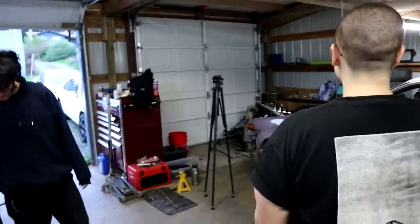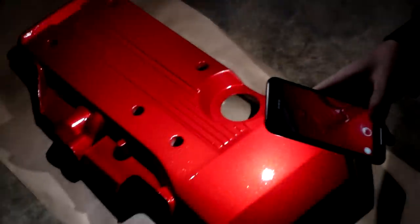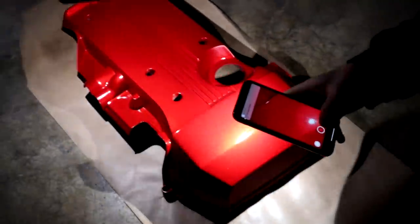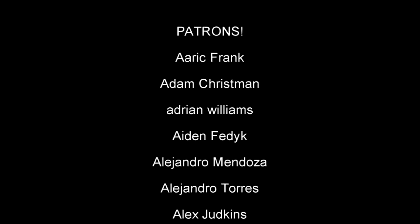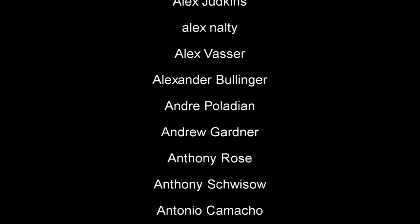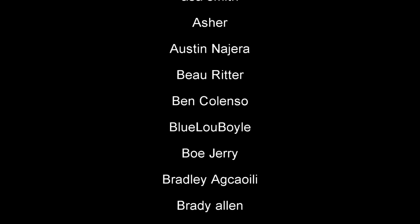Alright, anyway thanks for watching. Shout out to the Patreons. Any final words, Quint? Peace. Sick. Peace.